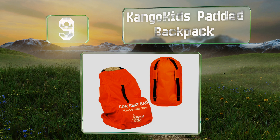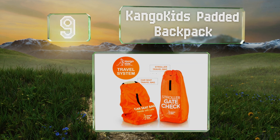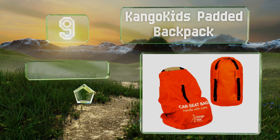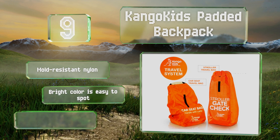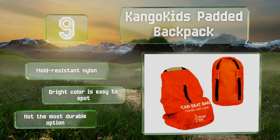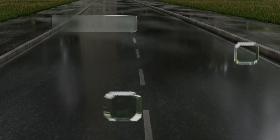At number 9, when you don't need it, the Can Go Kids Padded Backpack can be folded down into a pouch that's small enough to fit in a purse or diaper bag — very helpful since you won't be using it too often and have plenty of other stuff to carry. It's made from mold-resistant nylon and comes in a bright color that's easy to spot, but it's not the most durable option.